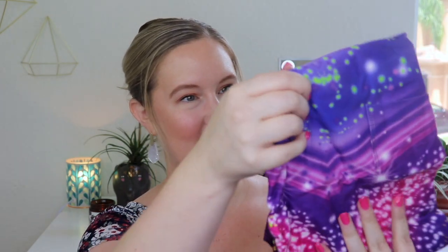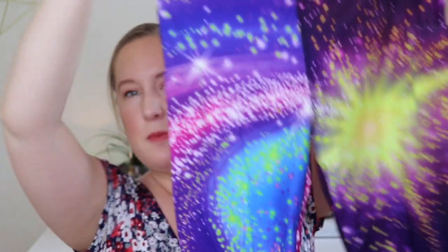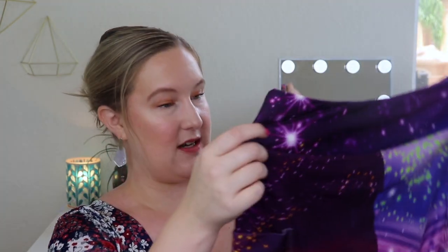Ooh, looks like they're galaxy themed or something! They are so soft, you guys — love these. This is so different than anything I have. It does remind me of galaxy and stars and stuff, and I love that kind of stuff. These are super fun. I love wearing fun leggings, especially when I go to yoga or something like that. I'm definitely starting to get more active, so this is something I definitely need.